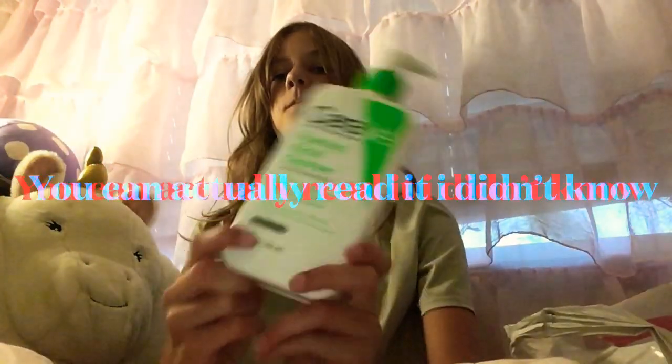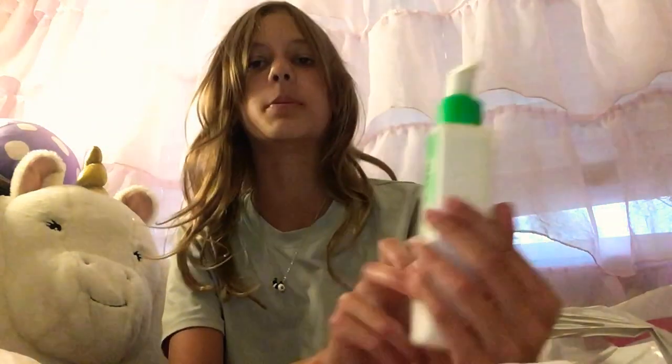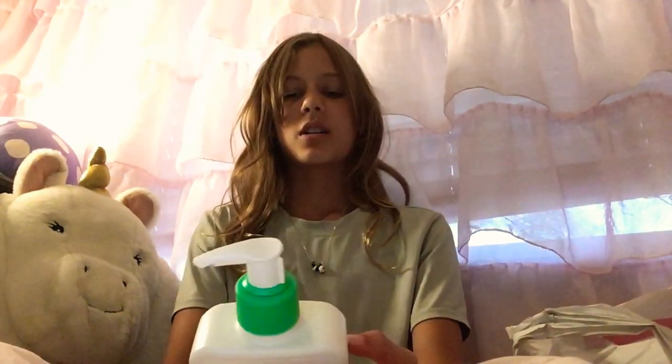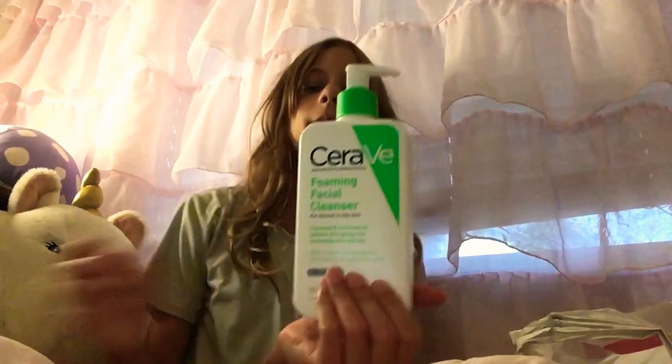The next thing I got is the CeraVe Foaming Facial Cleanser. It might be flipped for you guys so I'll just read it — it's the CeraVe Foaming Facial Cleanser for normal to oily skin. My skin isn't very oily most of the time, but it's okay because it's a cleanser anyway. Here's the packaging — it's pretty cute, sorry about my nails, they're kind of bad right now.